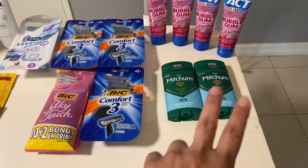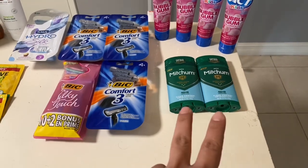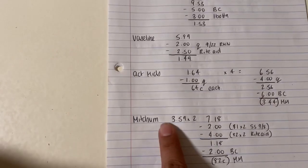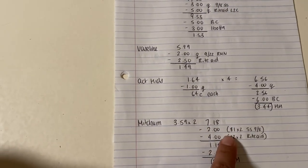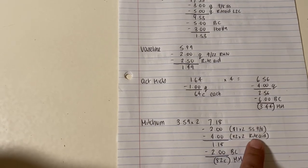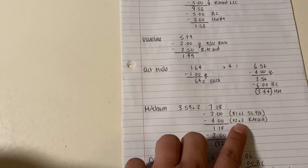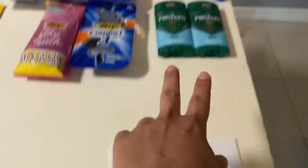The next deal was on the Mitchum deodorant — buy two and get a $2 bonus cash. They are $3.59 each on Gold discount, normally around $4.29. Two of them comes to $7.18. I had two $1 coupons from the 9/8 SmartSource and two $2 Rite Aid coupons that printed for me, so it came to $1.18. I got the $2 back, which worked out to be an $0.82 money maker for those two.